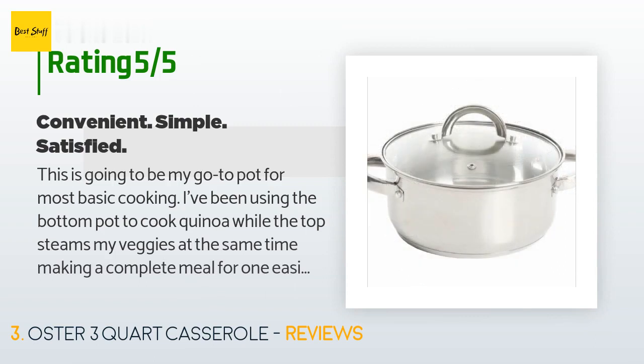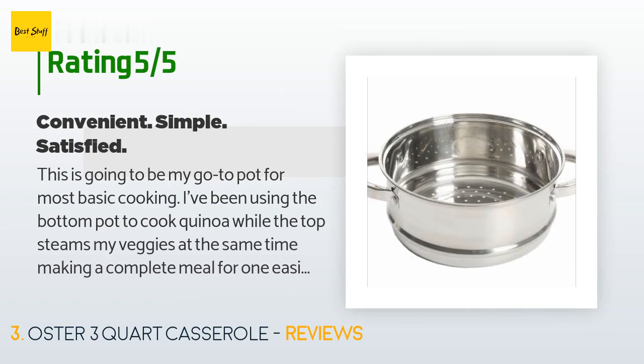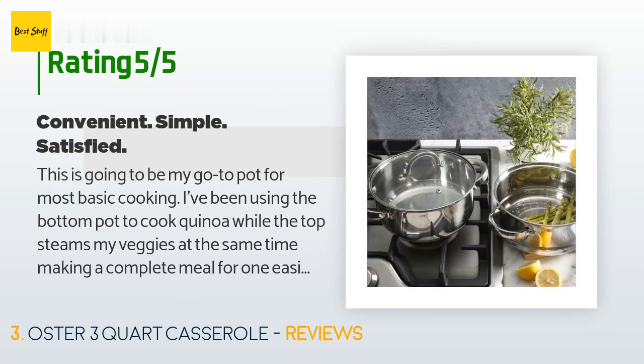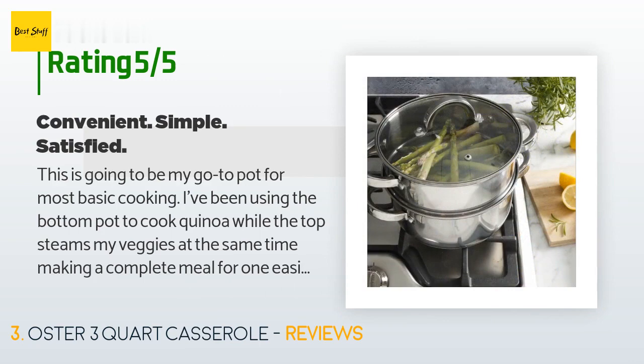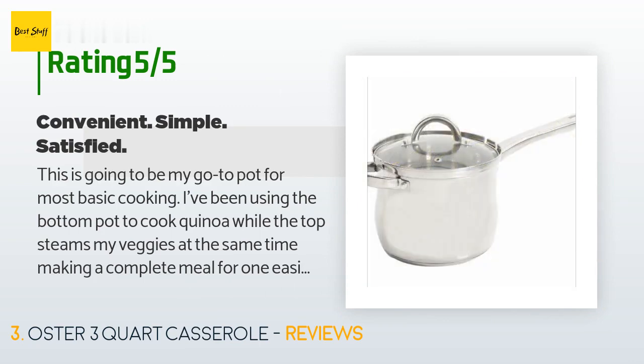A customer said: this is going to be my go-to pot for most basic cooking. I've been using the bottom pot to cook quinoa while the top steams my veggies at the same time, making a complete meal for one easily and quickly with minimal cleanup. The bottom pan without the steamer on top is shorter than most regular pans, making it fit easily on the shelves of my small fridge for any leftovers.